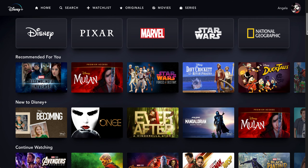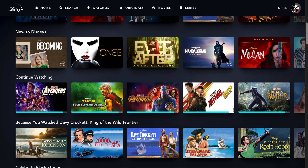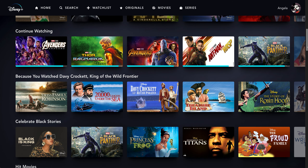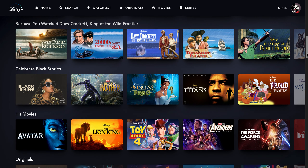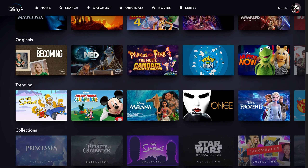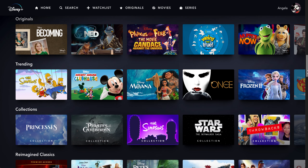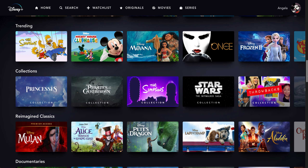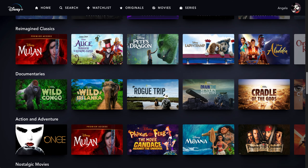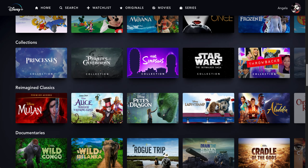If you keep scrolling you will see a bunch more categories: what's new on Disney Plus, continue watching, and it will also find suggestions for you based on the things that you watch. This category is original series created by Disney Plus, trending movies and shows, action adventure, and so much more.